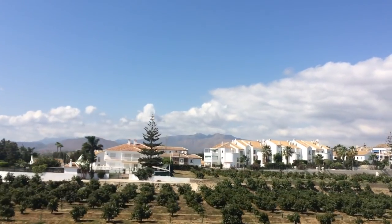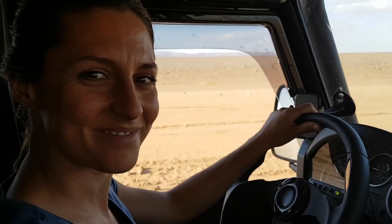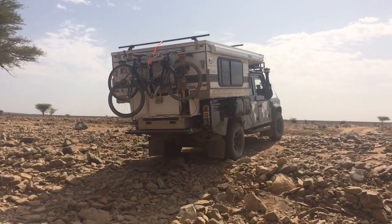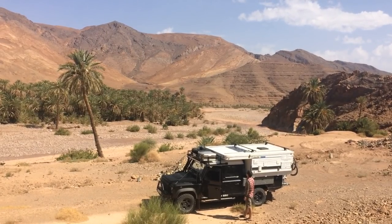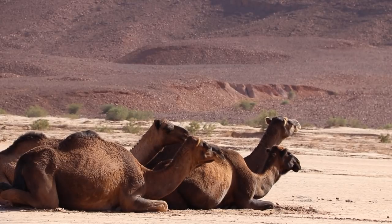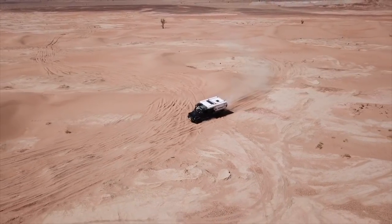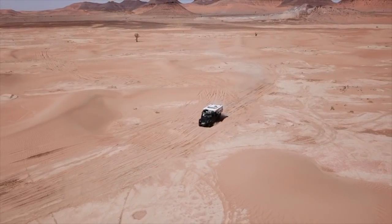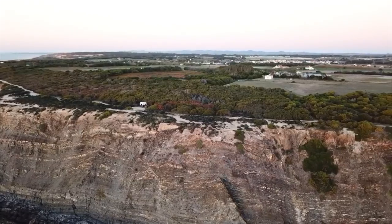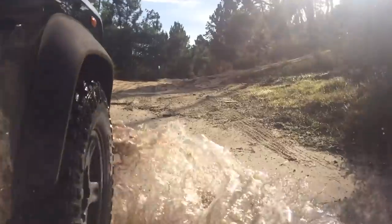Departing Paris, our initial path led us south through Spain and a ferry to Morocco. In four weeks of Moroccan exploration, we traveled all over the country, skirting the northern sections of the Sahara Desert. We experienced why many consider this beautiful country to be one of the best overland destinations in the world. Rock climbing in the high Atlas Mountains and crossing the desert are experiences that will stay with us forever. From Morocco, we returned to Spain, making our way across the Mediterranean coast to reach Portugal.